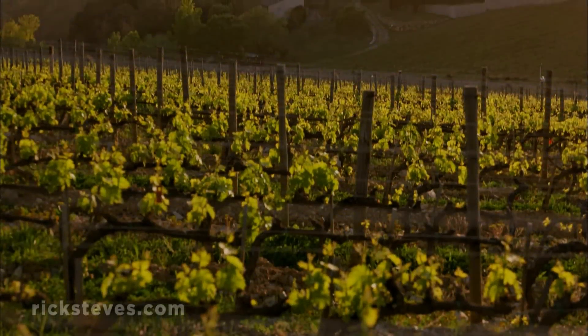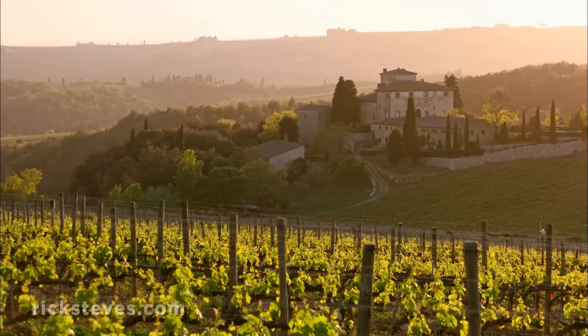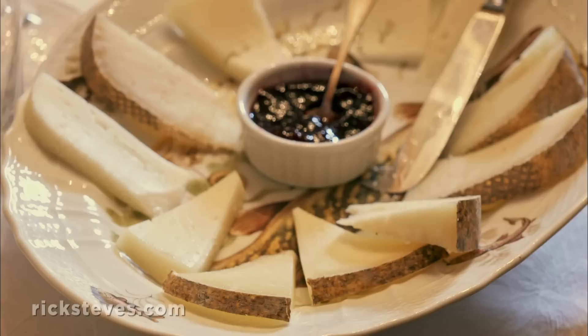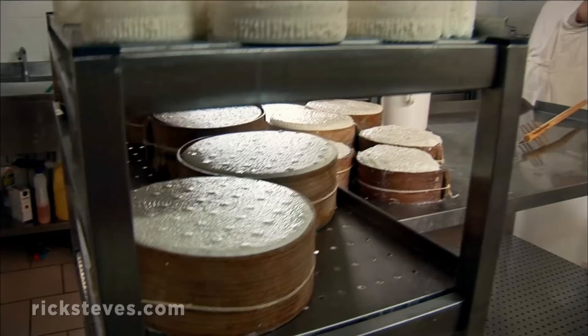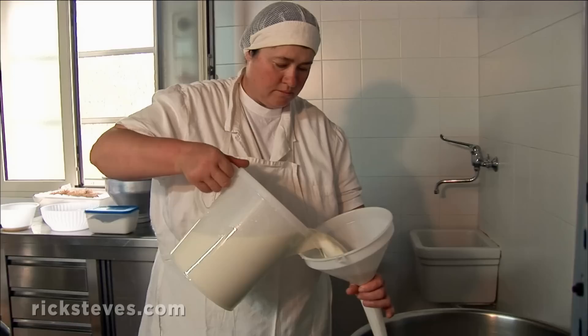In rural Tuscany, you feel an enthusiasm for tradition. Gazing at these content sheep, you can almost taste the pecorino cheese, which seems to be a part of every meal. At this farm, walls are stacked with rounds of pecorino, made from the unpasteurized — and therefore tastier — milk of the farm's sheep.